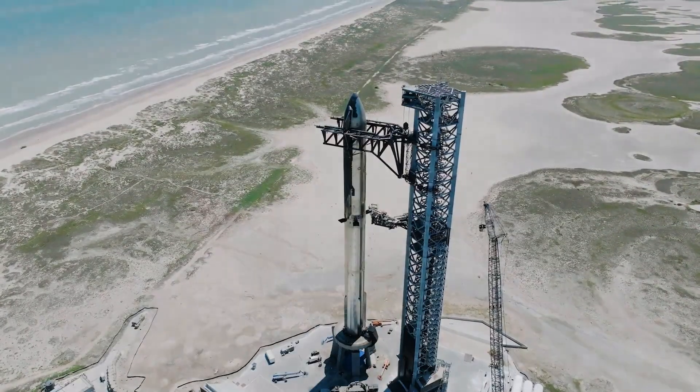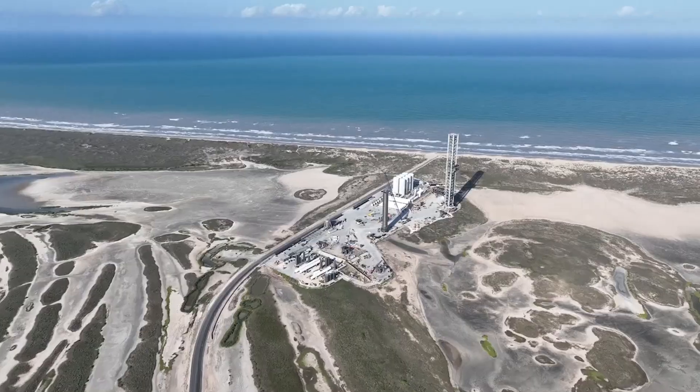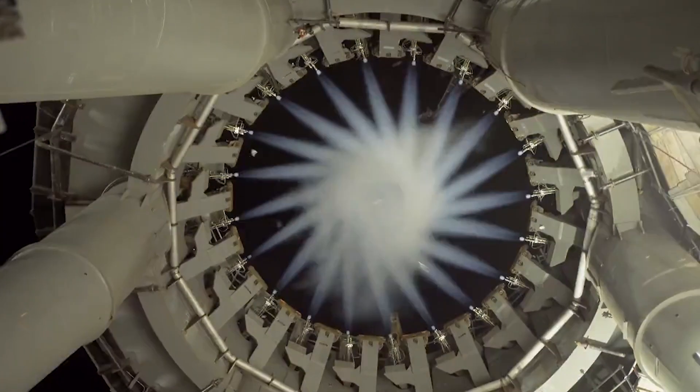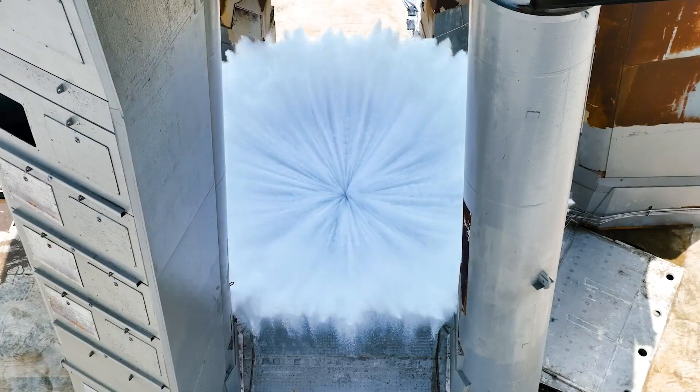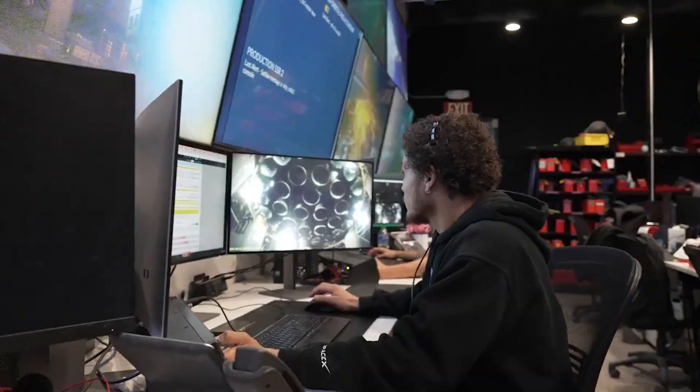The new booster and upper stage are now stacked on the launch pad, patiently waiting for FAA approval. In the time since the last flight, changes have been made to every aspect of the launch process. This includes stage zero infrastructure, physical test article upgrades, new hardware, and even alterations to the flight profile.